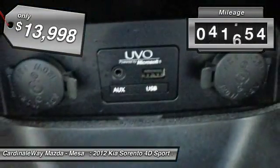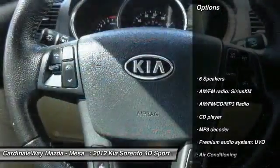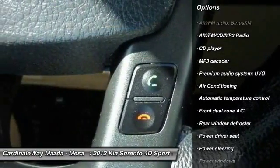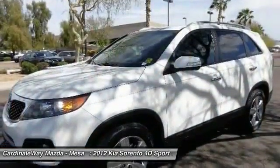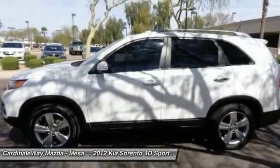This vehicle has less than 75,000 miles. Here are some of this vehicle's great options: traction control, air conditioning, leather wrapped steering wheel, dual airbags, power steering, four wheel disc brakes, AM FM CD MP3 radio, power windows, fog lights, CD player.